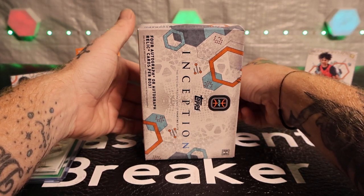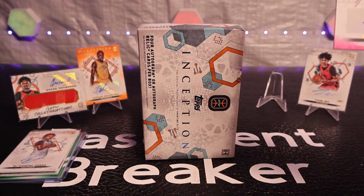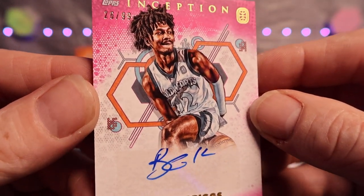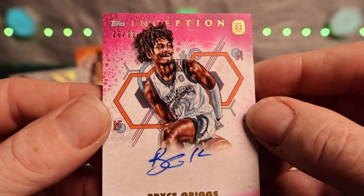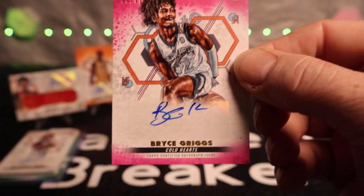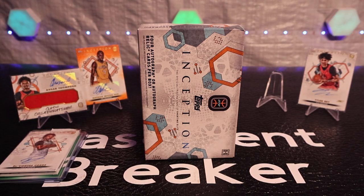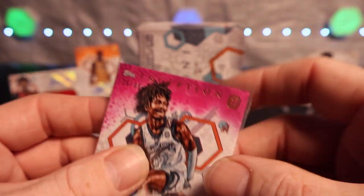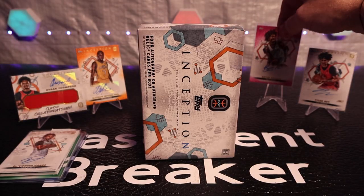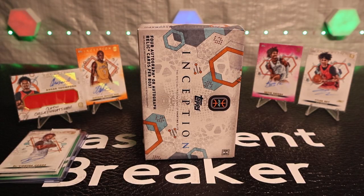Alright, here we go - and we got Bryce Griggs on the pink, 26 of 99, from the Cold Hearts. Alright, I like that parallel too. It definitely looks like a different design than the other one we just opened. What do you guys think?